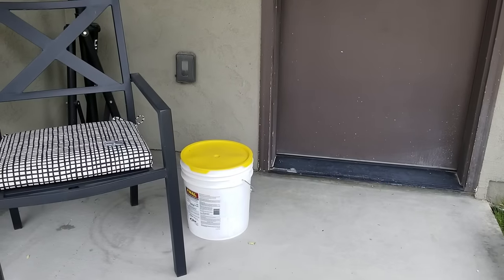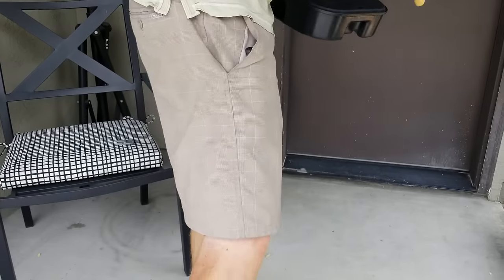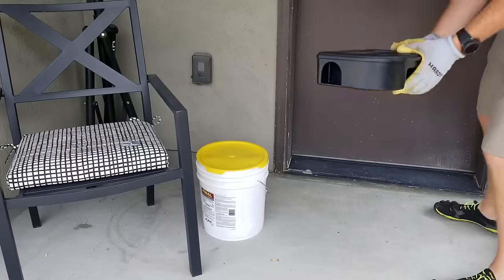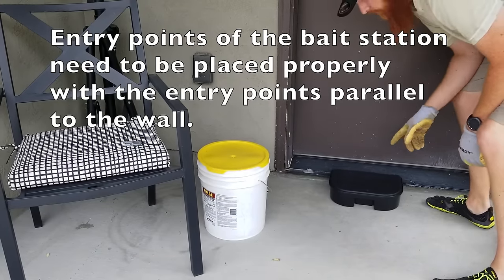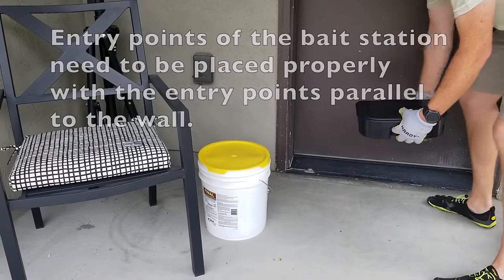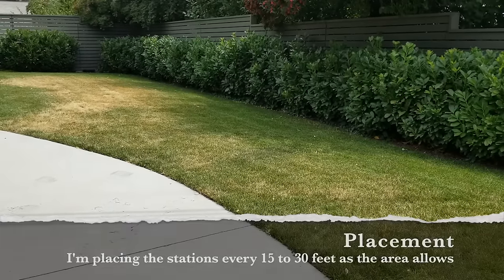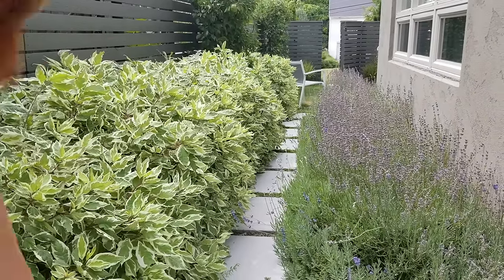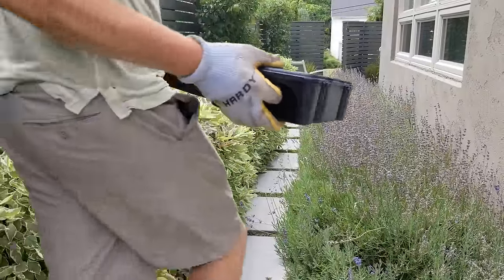One thing that's very important to know about mice is they like to hug the walls — their butts and their bellies on the walls. So you want to make sure that the holes on the bait station sit parallel to the wall at all times. It's pretty simple, but this is your general rule: make sure the holes are parallel to the wall. I'm also picky about making sure the boxes aren't commonly visible to homeowners, so I'm going to find really good spots in between the plants.